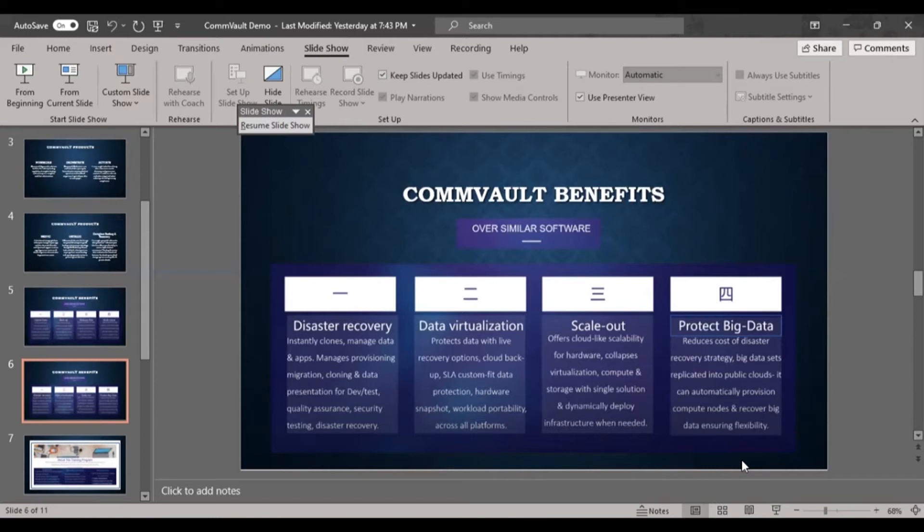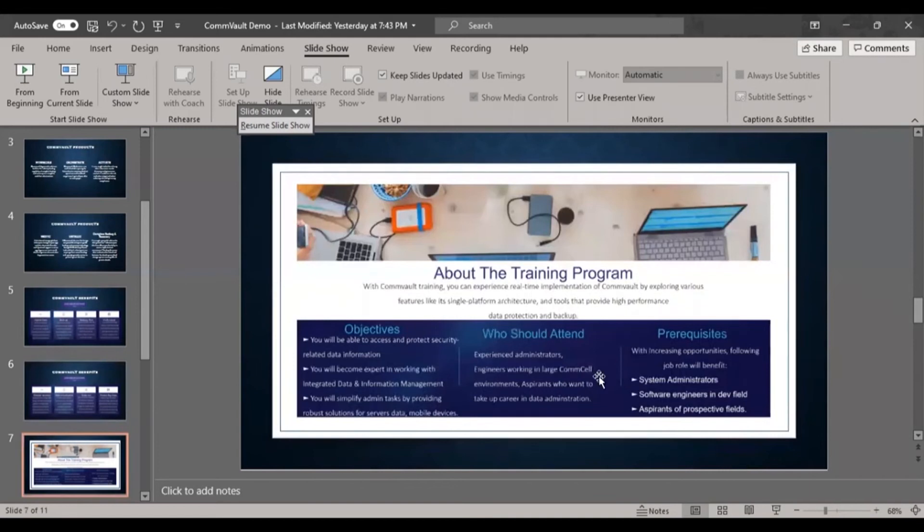The training objectives are to access and protect security-related data, become an expert in integrated data and information management, and simplify admin tasks by providing robust solutions for server data and mobile devices. This covers any server data, application, virtual appliance, or database — backup and recovery across all applications.